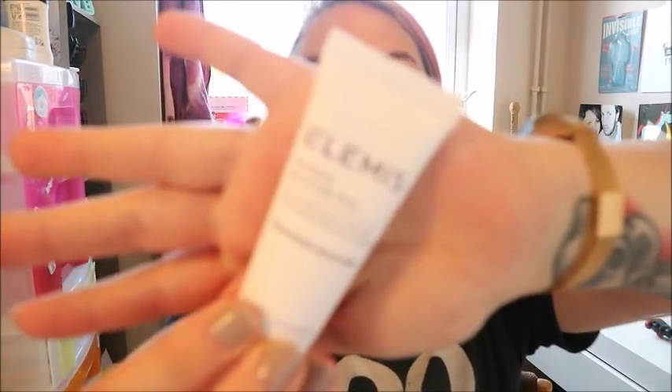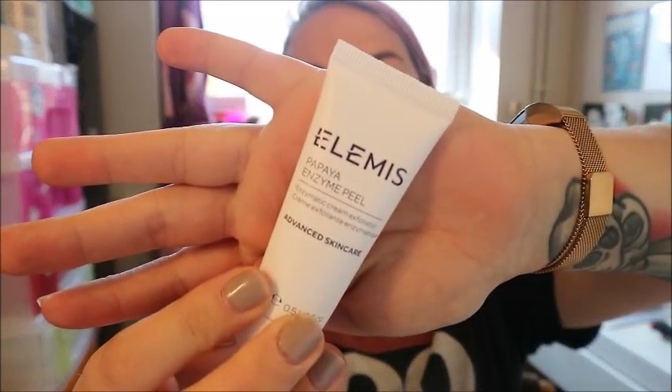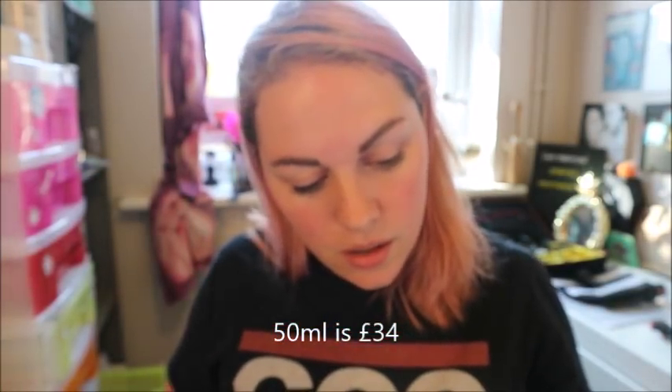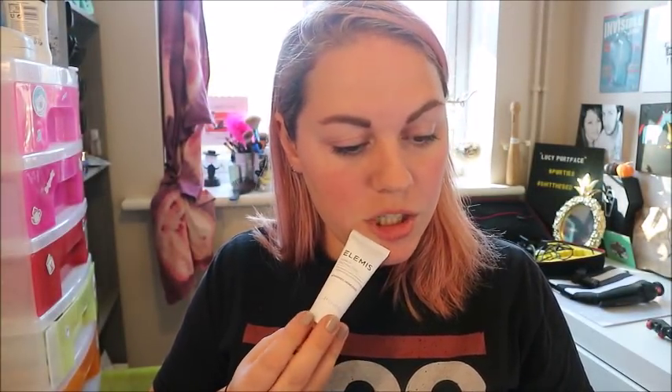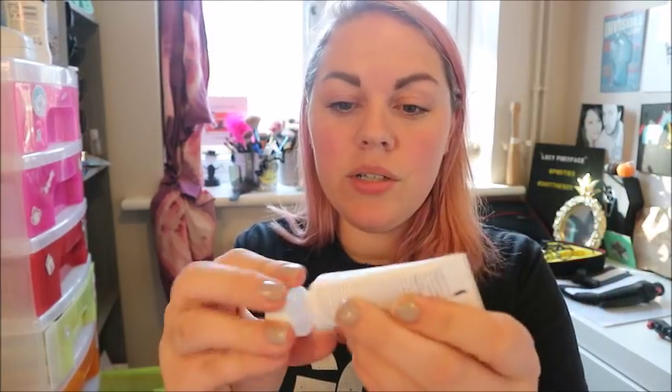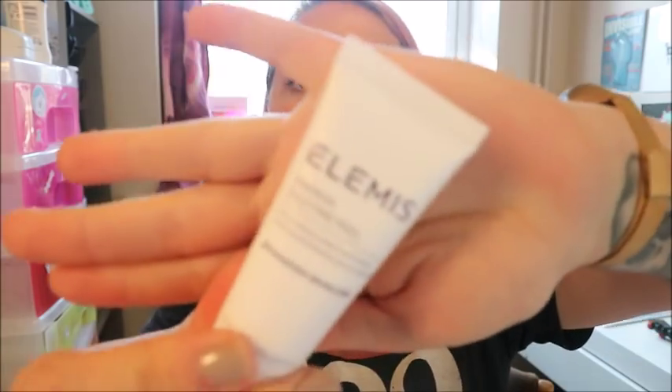Next up is something from Elemis — it's the Papaya Enzyme Peel. I haven't used much from Elemis but loads of my friends like them so I'll definitely give this a go. The magazine says this gentle exfoliant makes your complexion appear smoother and brighter by dissolving dead skin without rubbing, making it perfect for delicate skin. It also gives antioxidant and free radical protection. Leave on 15 to 20 minutes, then rinse away. Use one to two times a week. It feels quite a good size — I think it'll do a few masks.